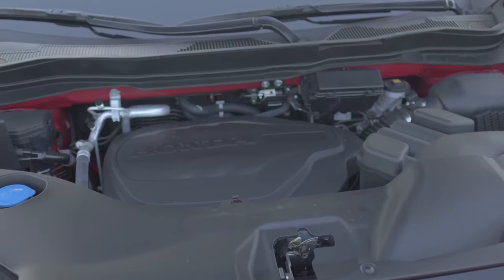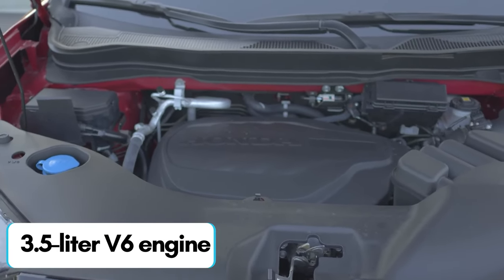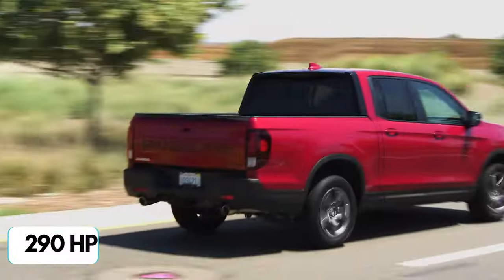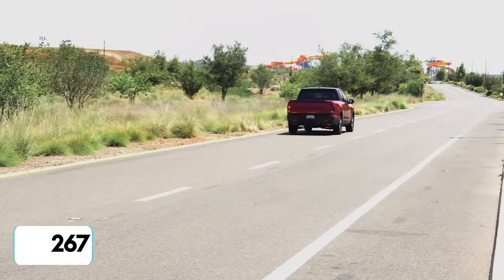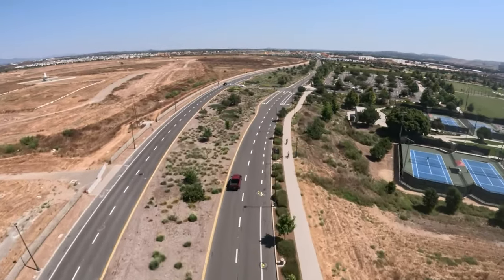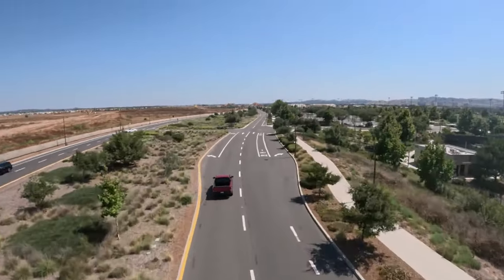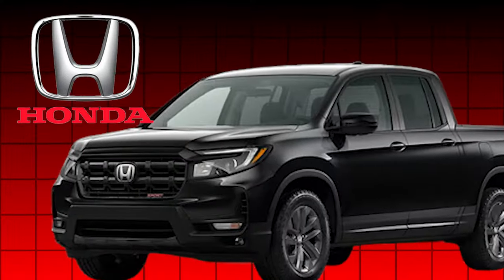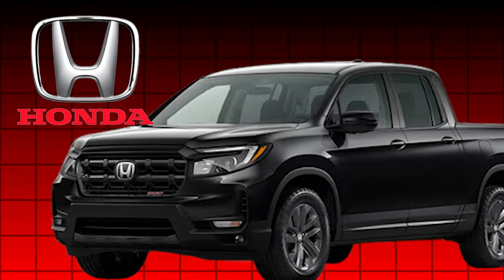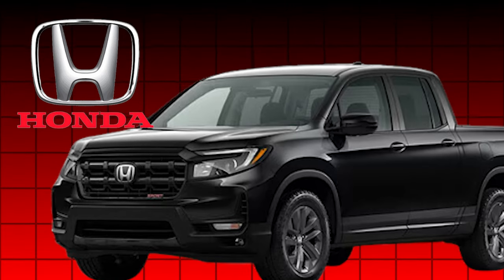The 2025 Honda Ridgeline brings powerhouse performance with its new 3.5-liter V6 engine that delivers 290 horsepower and 267 pound-feet of torque, providing ample power for both city driving and off-road adventures. For those seeking even greater efficiency, Honda introduces a hybrid version featuring a 2.0-liter turbocharged engine paired with an electric motor, generating a combined output of 310 horsepower.